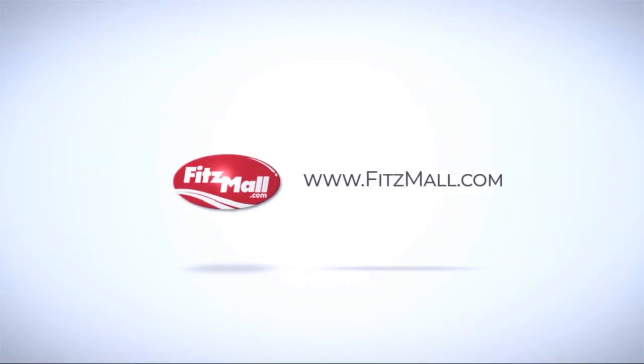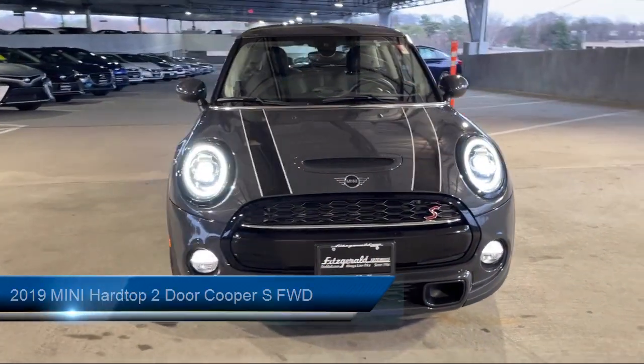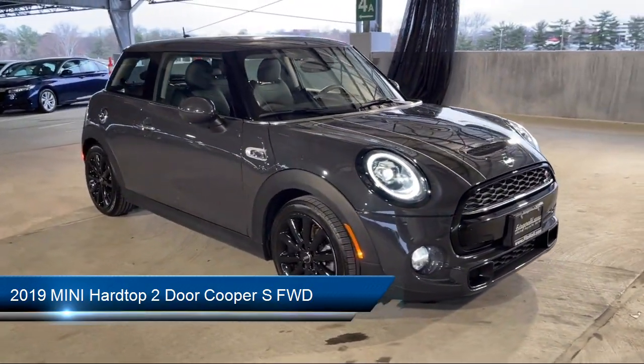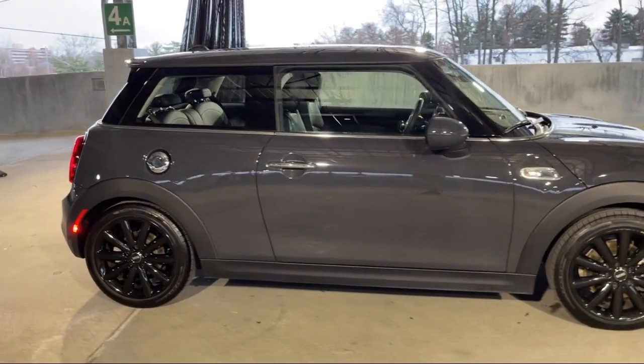For over 55 years, the Fitzway has been satisfying customers time and time again. And here's a look at another one of our great vehicles from our huge selection. It comes equipped with many standard and optional features, and has less than 20,000 miles on the odometer.